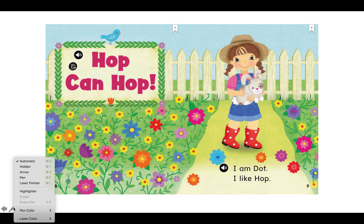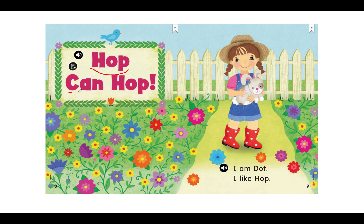Let's read this story together. Read with me. Say the sounds to blend the word. H-O-P, hop. And we see an exclamation mark telling us to be happy or excited. My turn: Hop can hop. Your turn. Great job.